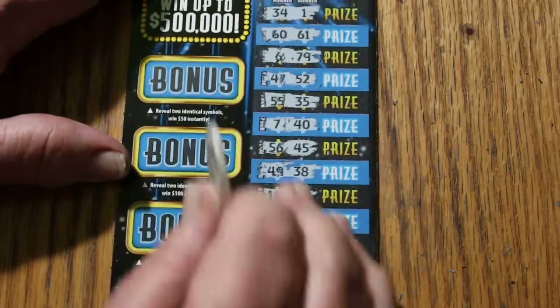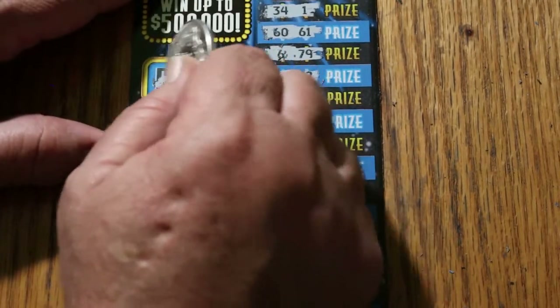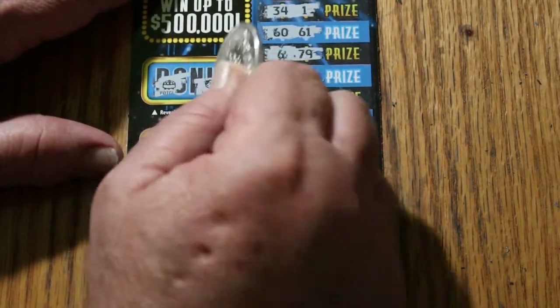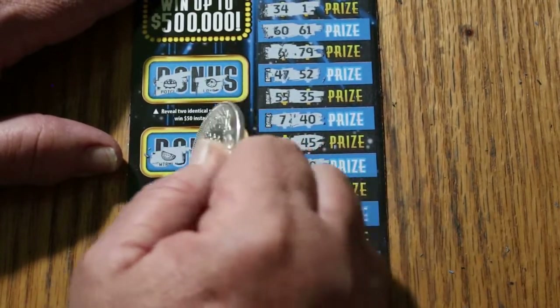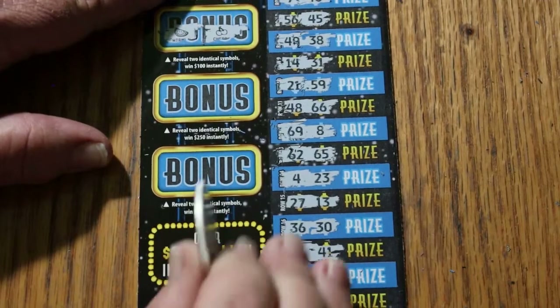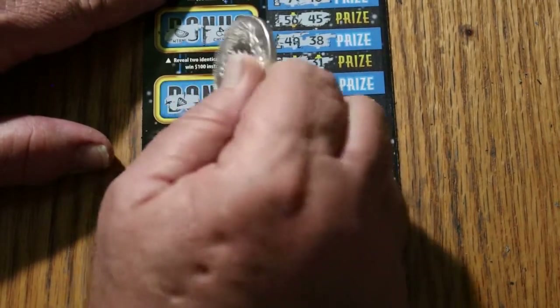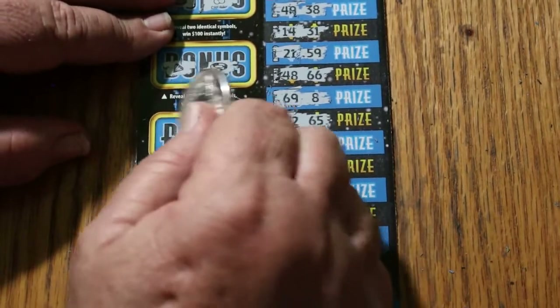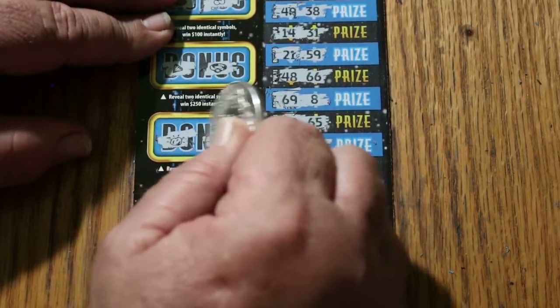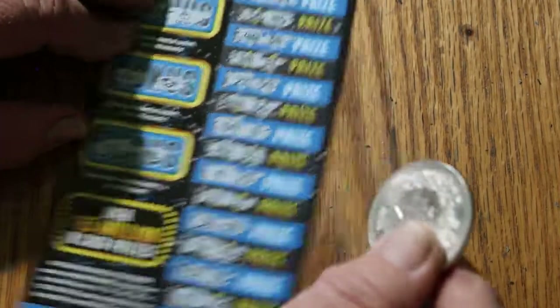Bonuses on ticket 003 — for 50: pot of gold, ladybug. For 100: watermelons, cherries. For 250: a diamond and a ring. And for 500: a nugget and a chest. Nothing there.